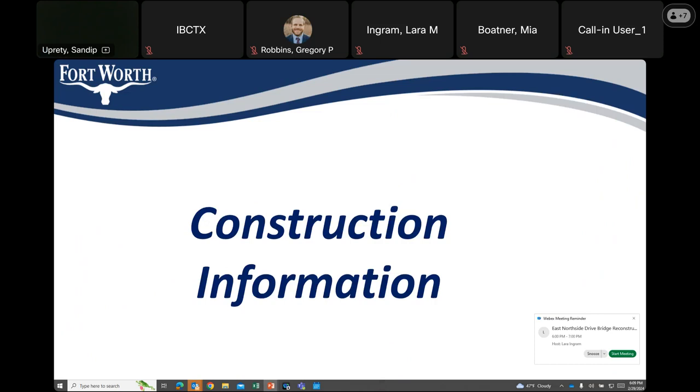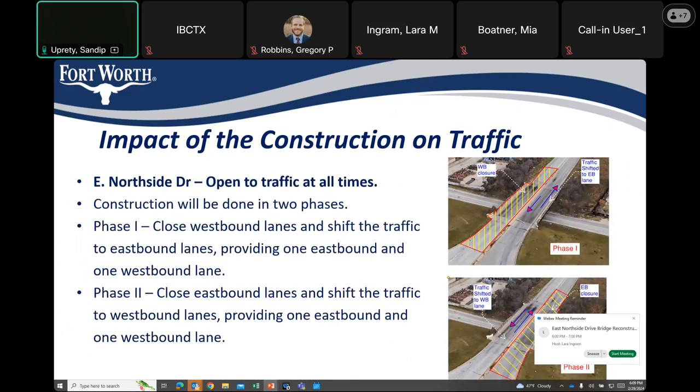The next couple of slides provide construction information and discuss the impact of construction on traffic at East Northside and Samuels Avenue. East Northside Bridge reconstruction is planned to be constructed in 2 phases, and East Northside traffic would be open to traffic at all times. In the first phase, westbound lanes are closed and traffic is shifted to eastbound lanes, providing one eastbound and one westbound lane, as you can see on the top right picture. The closed bridge section will then be demolished and reconstructed.